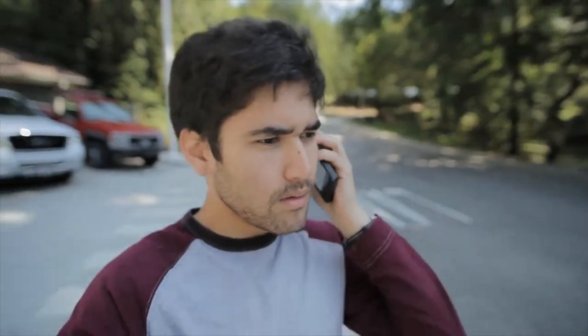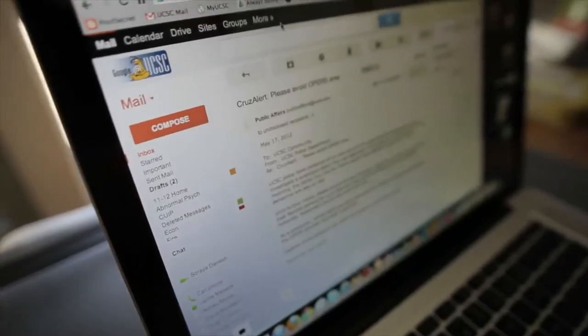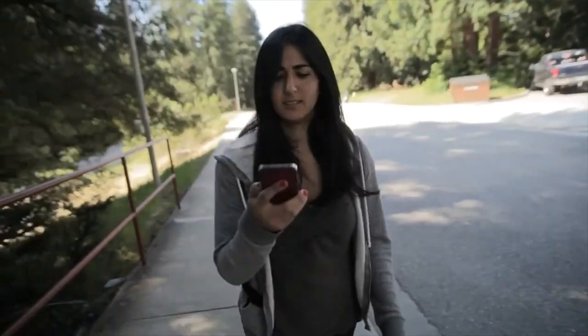Cruise Alert allows us to send out a message to the campus via a number of different paths. We can send out calls to campus telephones, cellular telephones, home telephones, and other phones that members of the campus community have registered. We can also send out emails and text messages. Cruise Alert also ties in with some of our other systems, like KZSC Radio and our emergency messaging signs that we can put up at the base of campus.